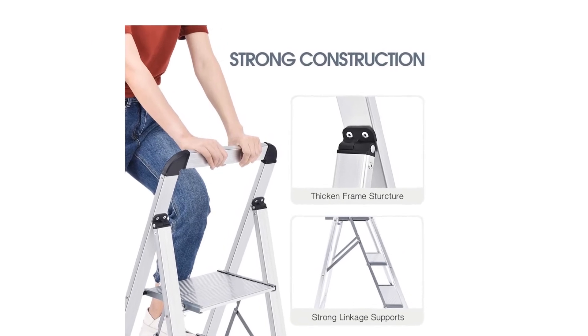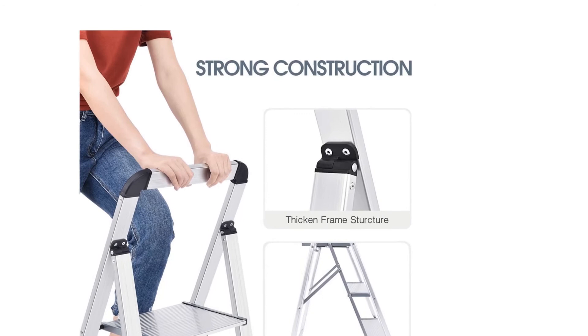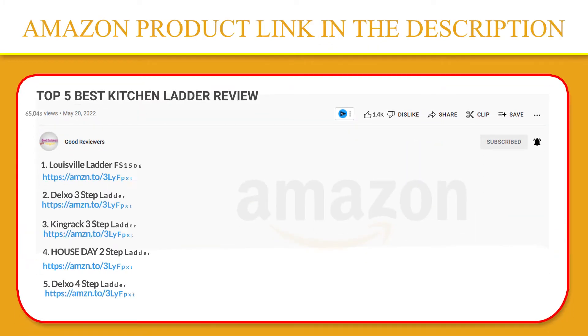This stepladder comes with a European EN 14183 certificate. The strong construction can hold up to 150 kg. If you like this product, please click the link in the video description for a better price and original product.